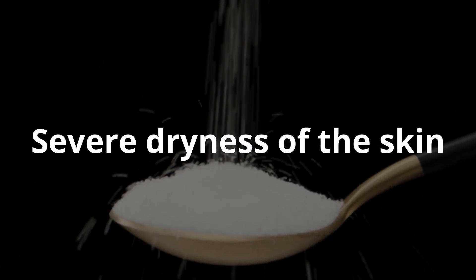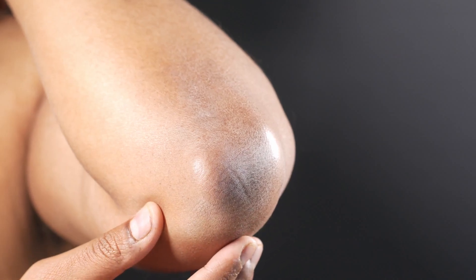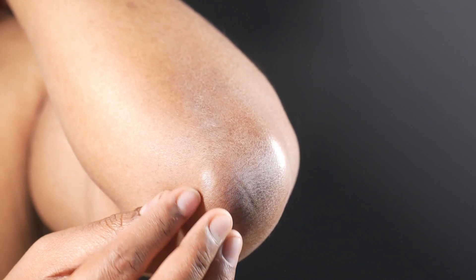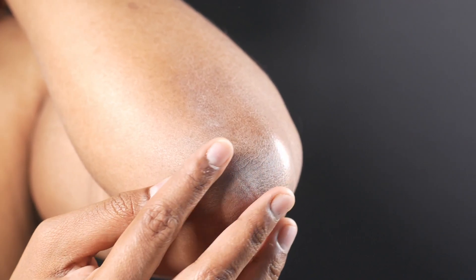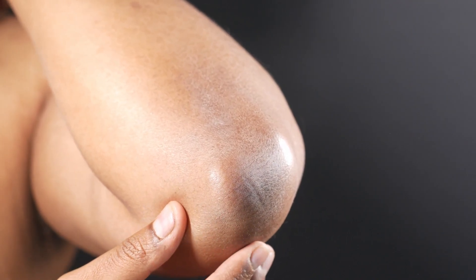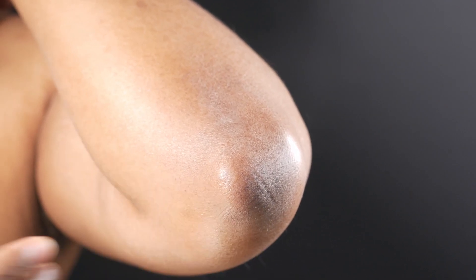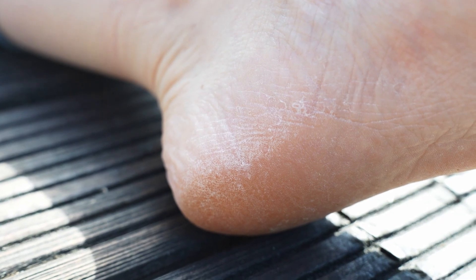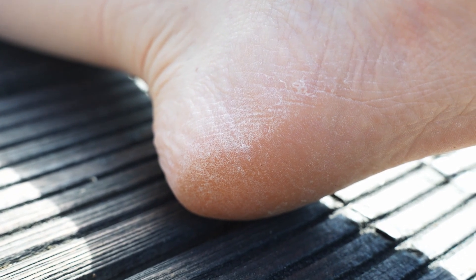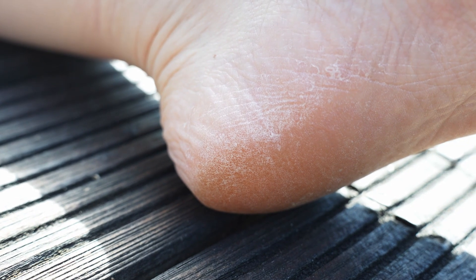Severe dryness of the skin is caused by excessive fluid excretion through the kidneys. When there is a lot of glucose in the blood, it is excreted in large quantities through the urine, pulling water with it. When blood glucose rises chronically over a long period of time, the body becomes dehydrated, including skin dehydration. Diabetes also reduces immunity, which is reflected in the skin. If the skin remains dry for a long time, there is a great risk of skin cracks and infections.